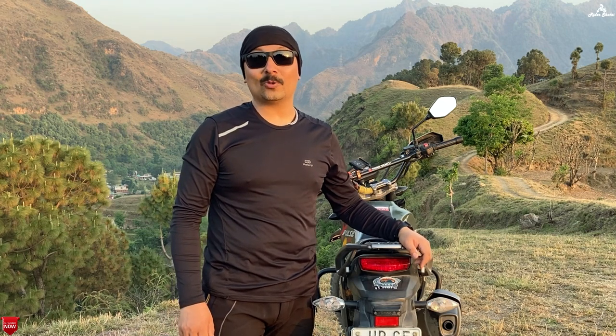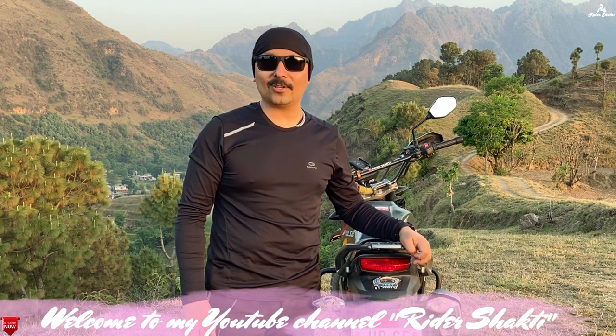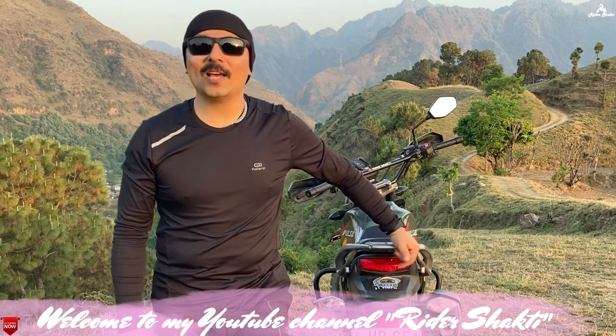Hello guys, what's up? How are you? Welcome to my YouTube channel Riders Shakti, and I am your friend and host Shakti Singh.